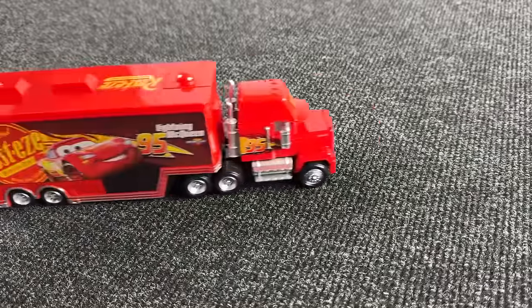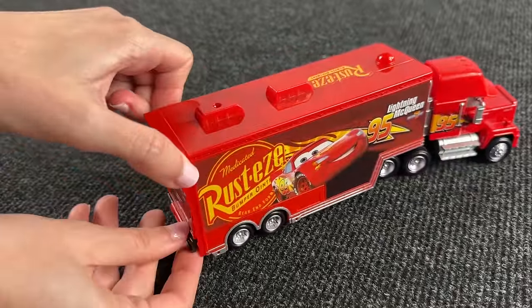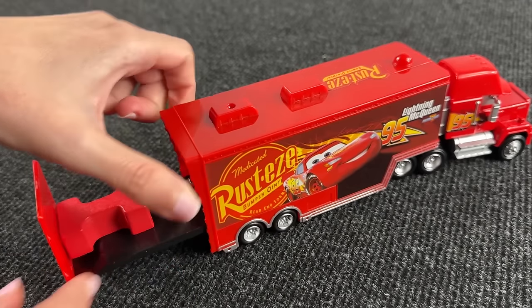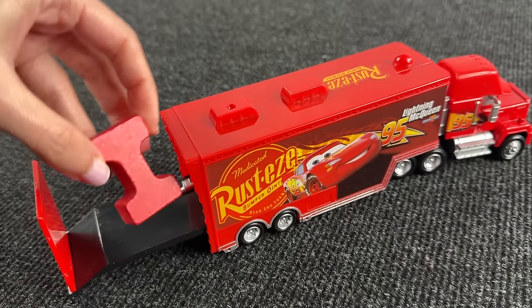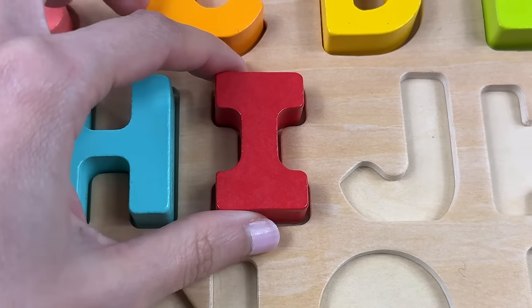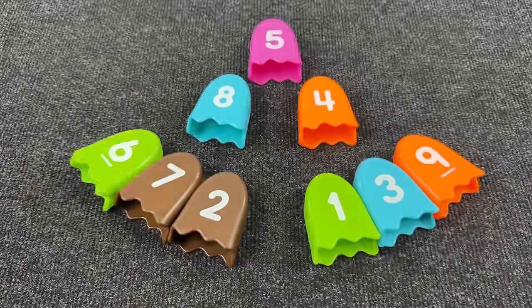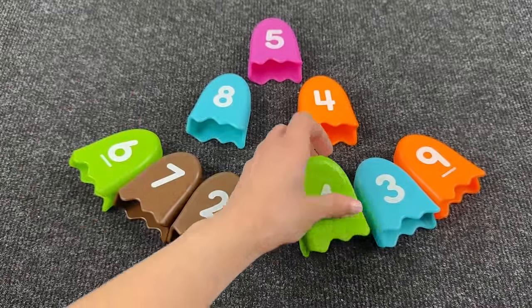Wow, it's a mug! And inside this truck we have the letter I. I is for ice cream. Nice! Wow, there are many ice creams. Let's find the next letter.